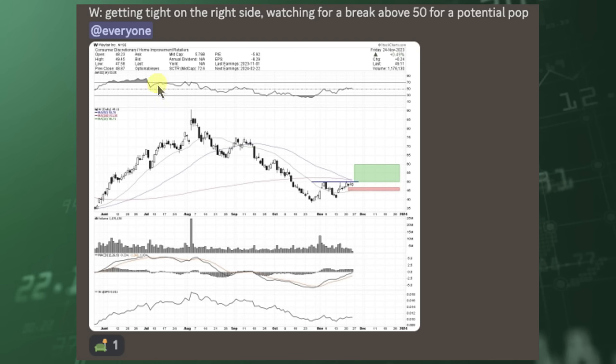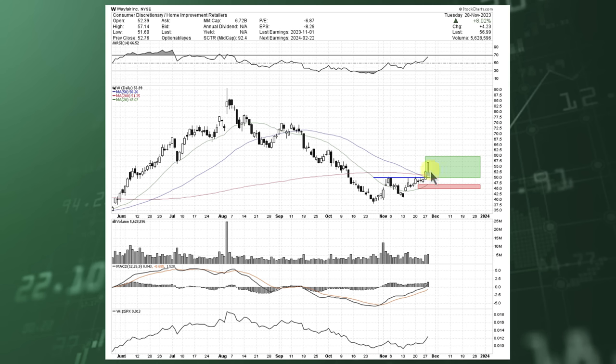When I look at some higher short interest names, take a look at W — Wayfair. You saw this move up, we coiled up. Expansion leads to contraction. We were looking for a break above 50 — and we got that big old squeeze today. It was up 8% today. This is where you want to make sure it's not a losing trade after winning this way.